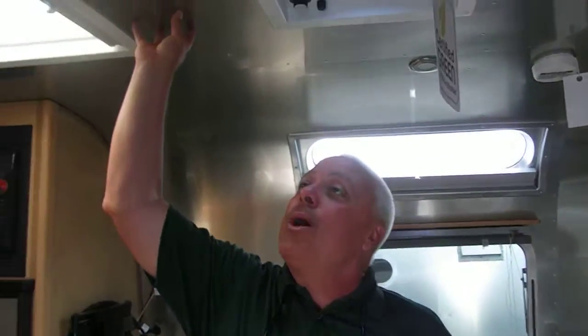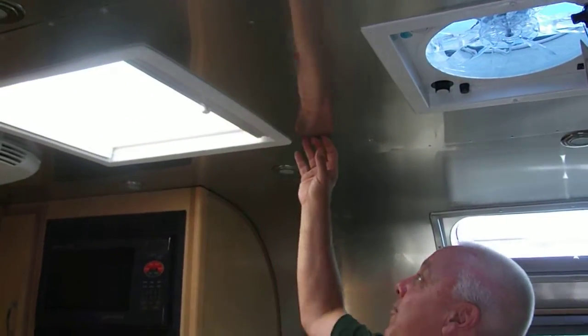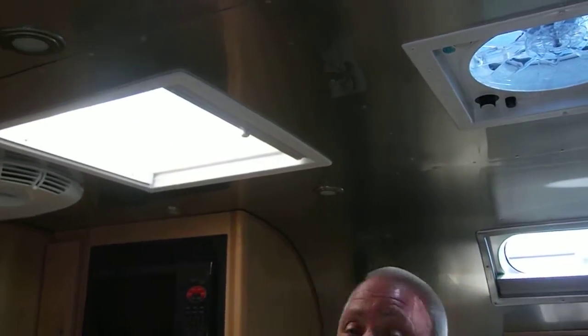Notice how they've wrapped that wonderful Alcoa aluminum on the inside of the trailer, which gives it that whole iconic look. All of the lighting in Airstreams is provided by LED, meaning lower energy and also lower heat.